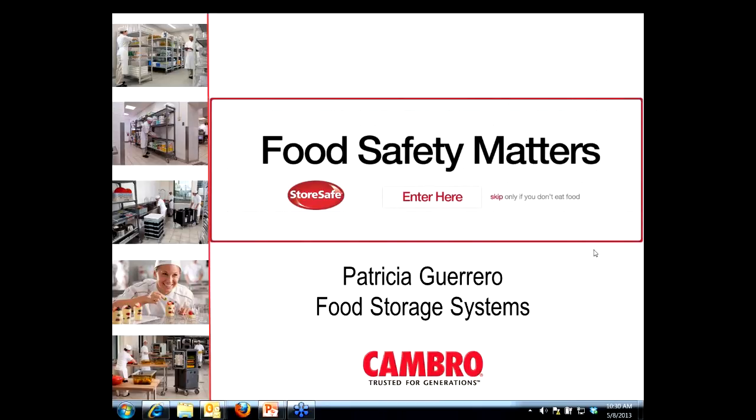Thank you everyone for taking the time with us today to learn more about Cambro Food Storage Systems. I'm Patricia Guerrero and I work in the marketing department here at Cambro, managing food storage and shelving product categories as well as the food safety program.